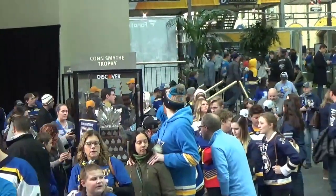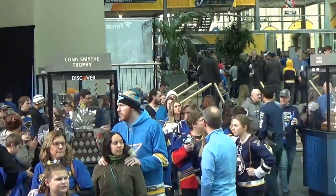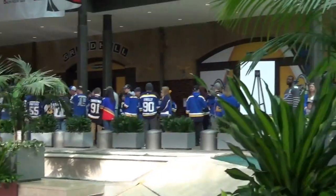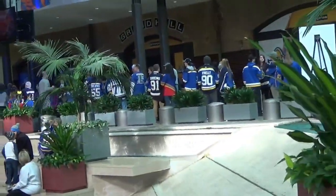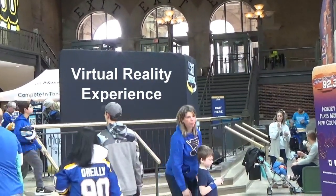Looks like they just closed the line for the Stanley Cup, and the line is huge — it stretches all the way across this part of Union Station and winds around. So if you're in this line, that's about all you get to do today before they close at four, but we're going to try to stick it out. There's a 360 St. Louis Blues experience.